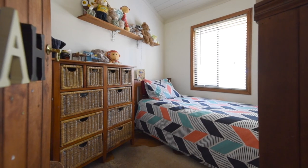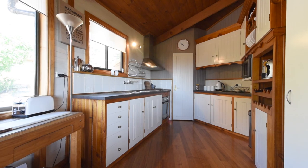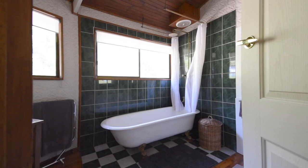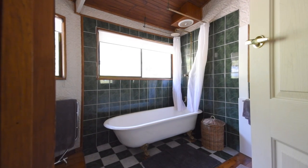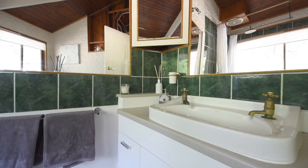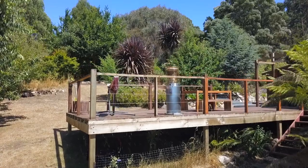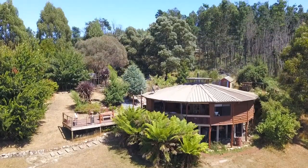All three bedrooms lead from the lounge and offer built-in robes. There's also a study which could double as a fourth bedroom that has an amazing outlook. The country style kitchen is well equipped, and the bathroom is roomy and offers a beautiful clawfoot free-standing bath, brass tapware, a shower rail, plus gorgeous pressed tin walls. The timber decking provides the perfect location to sit back, relax, and soak in the quiet surroundings.